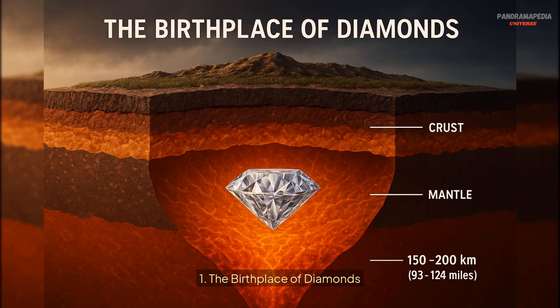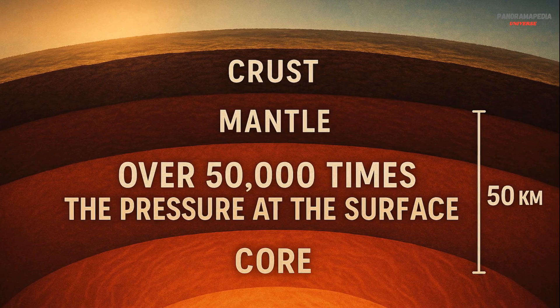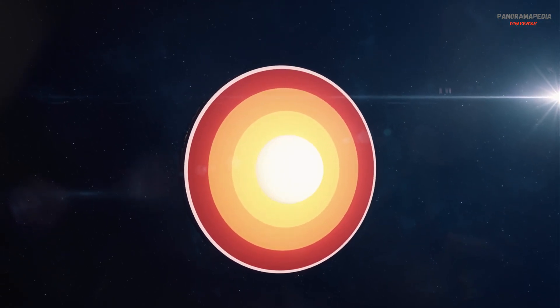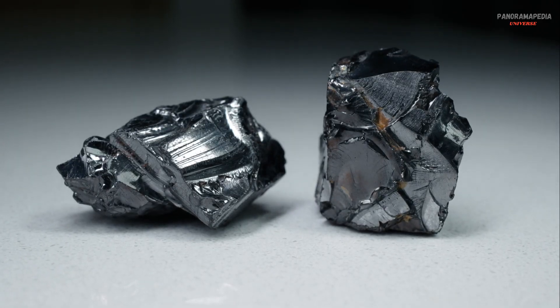One: the birthplace of diamonds. Diamonds are born in the Earth's mantle, a layer of semi-solid rock located between 150 and 200 kilometers — 93 to 124 miles — below the surface. This region is under immense pressure, over 50,000 times the pressure at the surface, and scorching temperatures of 900 to 1,300 degrees Celsius. These extreme conditions are essential for transforming carbon into diamonds, the hardest natural material on Earth.